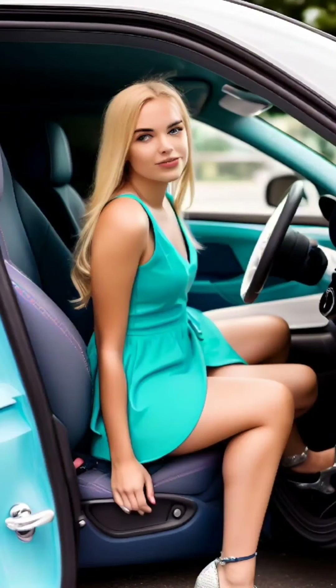Sitting down in a car while wearing a short skirt or dress requires a bit of extra consideration to ensure both comfort and modesty. When approaching the car, be mindful of your skirt or dress. If you're wearing a loose skirt or dress, hold the fabric slightly with one hand while you approach the car — this will prevent it from billowing up and potentially revealing more than you intend.